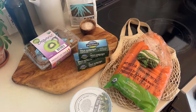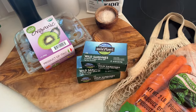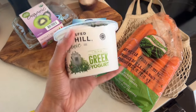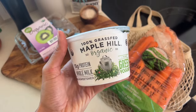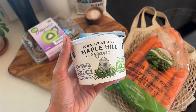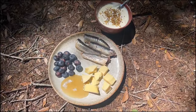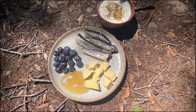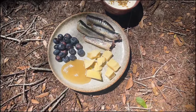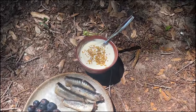This is everything that I got at the store: some kiwi, sardines, carrots, and this organic grass-fed Greek yogurt that I really like. If I'm not having raw yogurt I'll go for this. For lunch I have sardines with gruyere and honey — I love dipping gruyere in honey, it is so good — and some blueberries and Greek yogurt with maple syrup and bee pollen.